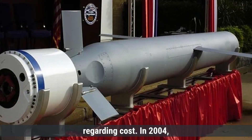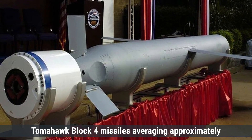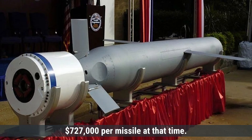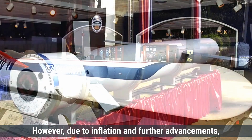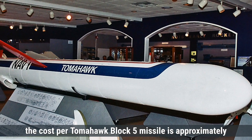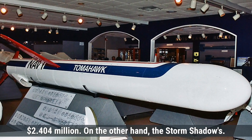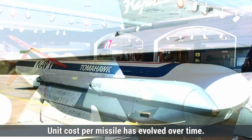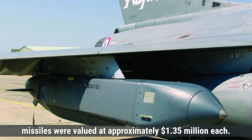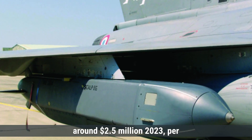Regarding cost, in 2004 a contract valued at $1.6 billion was awarded to produce up to 2,200 Tomahawk Block 4 missiles, averaging approximately $727,000 per missile at that time. However, due to inflation and further advancements, the unit cost has increased. As of fiscal year 2022, the cost per Tomahawk Block 5 missile is approximately $2.404 million. The Storm Shadow's unit cost per missile has also evolved over time; initially missiles were valued at approximately $1.35 million each, with more recent estimates suggesting a unit cost of around $2.5 million per missile.